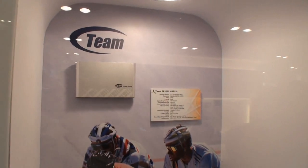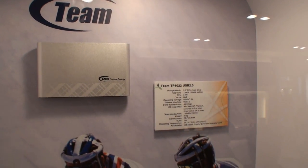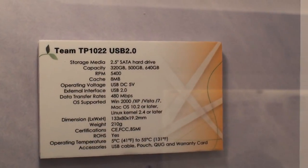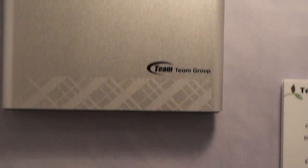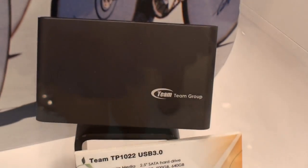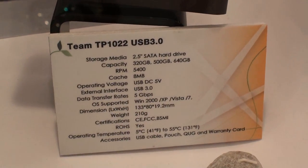TeamGroup didn't have a portable hard drive before, but we have this year. As you can see, this is called TP1022. We have two different versions — one is using USB 2.0, and another one is using USB 3.0, which is the gray color one. The capacity comes up to 640 gigabytes, which is really large.